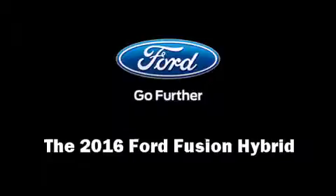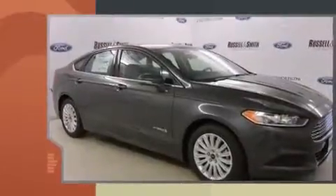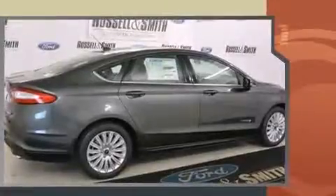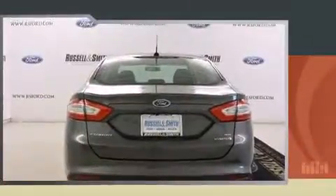The 2016 Ford Fusion Hybrid — this four-door, five-passenger sedan offers the latest in technological innovation and style. Smooth gear shifts are achieved thanks to the efficient four-cylinder engine, and for added security, dynamic stability control supplements the drivetrain.